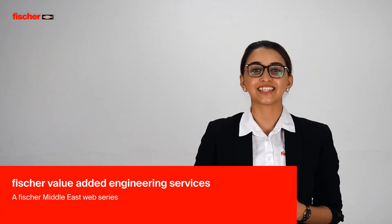Welcome to Fisher's web series on value-added engineering services. I'm Ansel Muskrenis, Specification Engineer for Fisher Middle East. Fisher's product range comprises anchors, MEP hangers and support systems, facade mounting systems, power tools, and fire stopping solutions. Today we're going to dive deep into the three major value-added engineering services provided by Fisher to make your construction needs easier.